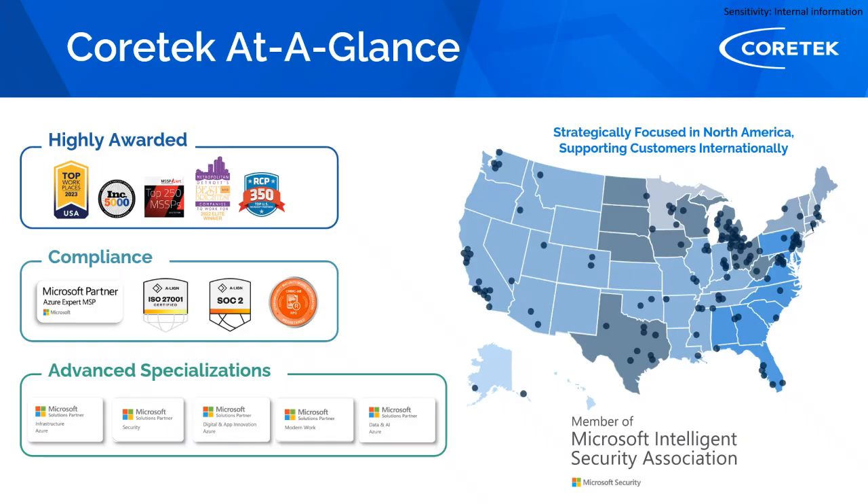For folks who might not know, Core Tech is the largest and number one Azure cloud provider in North America, with a very robust investment in the Microsoft security platform. We partner with other organizations outside of Microsoft but primarily align security best practices to the Microsoft solution set. We are a recent inductee to the Microsoft Intelligent Security Association — a small group validated by Microsoft to produce the best possible customer outcomes.